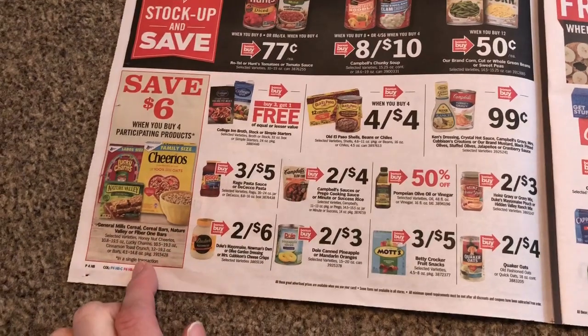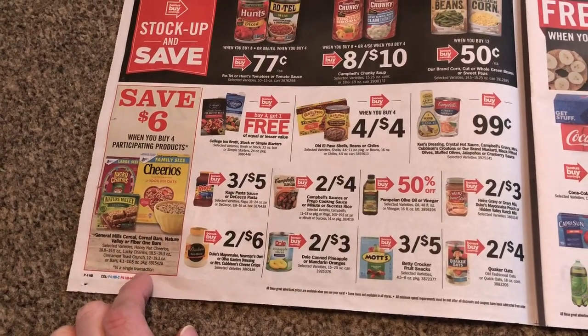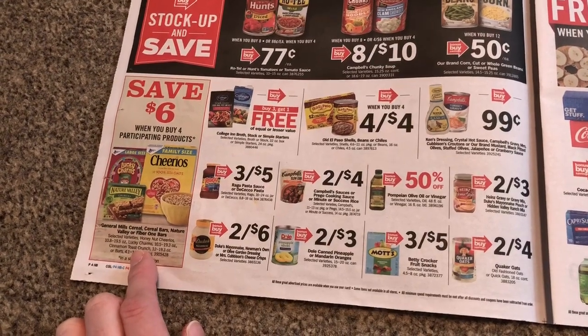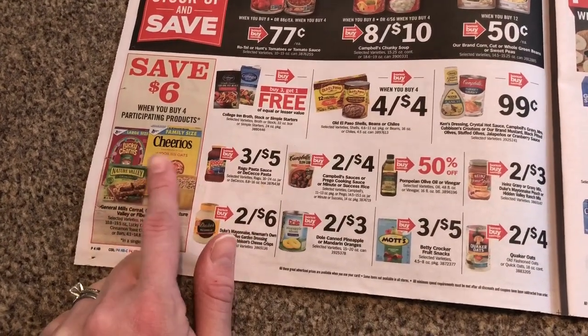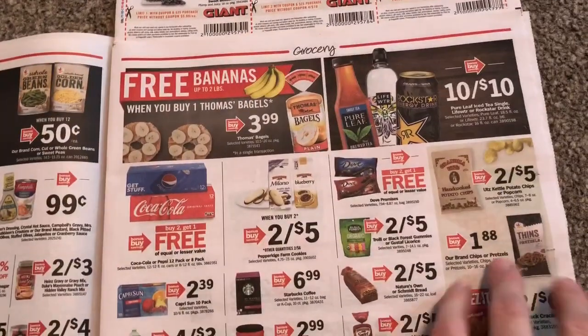$6 when you buy four. I don't know if we have a Catalina running or not — I'm thinking probably not. These are the large boxes, at least that's what is in the picture. I'll have to look into that.